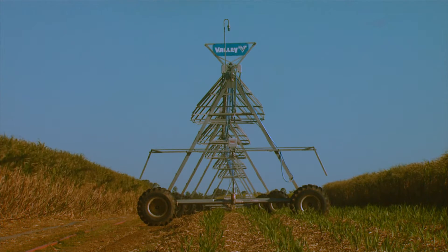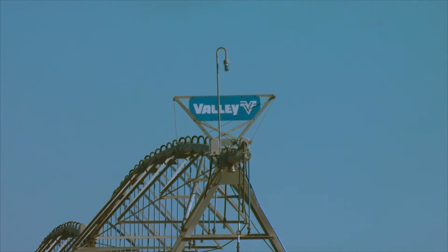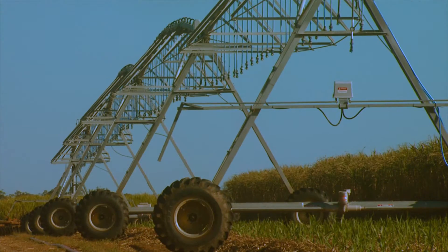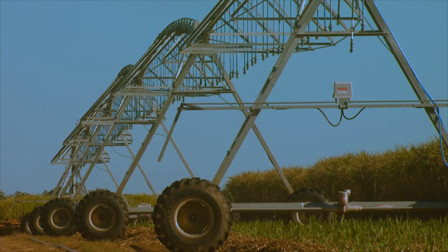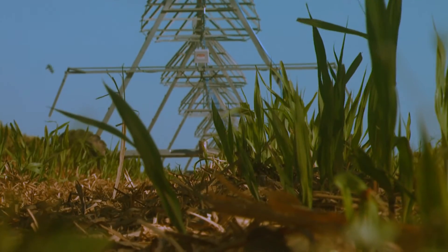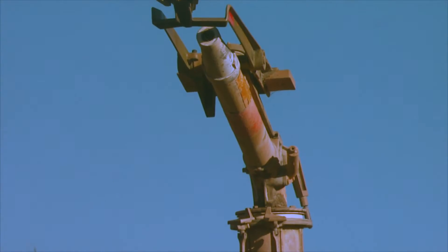At the heart of the water use efficiency project is a new Valley low-pressure lateral move overhead irrigator. 250 metres long, the lateral system irrigates 101 hectares, or 220 acres. It's much faster and more energy efficient than a water winch.